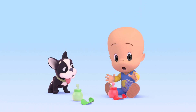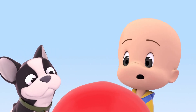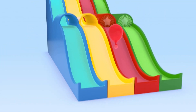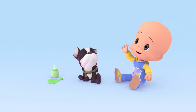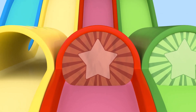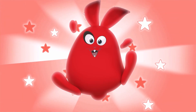Red balloon! Whoa! Hello, ghost! Oh! Three, two, one! Red rabbit!